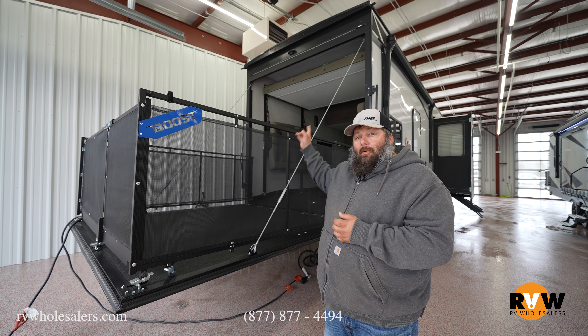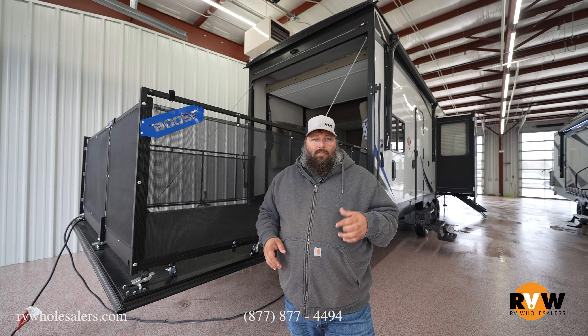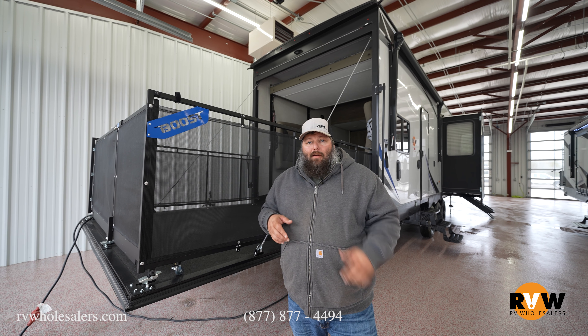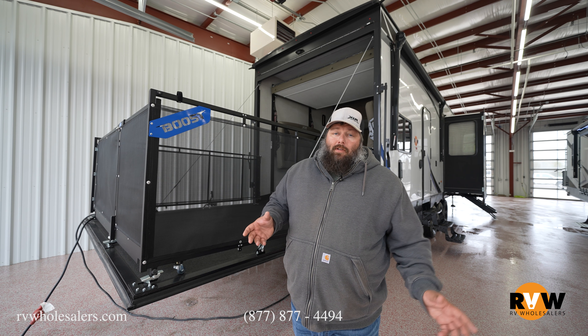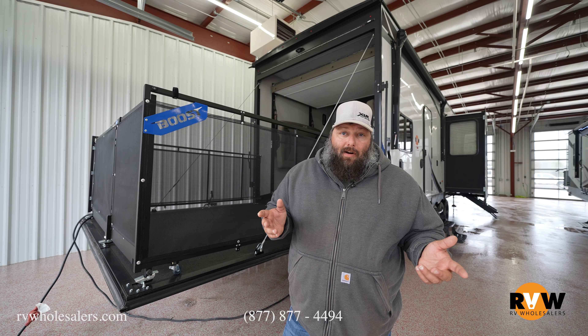XLR uses very high-end premium outside marine speakers made by JBL. We have a second entrance into the garage back here, a dog lead, and nice tinted privacy glass all the way around the unit. These are all really great features for a toy hauler.